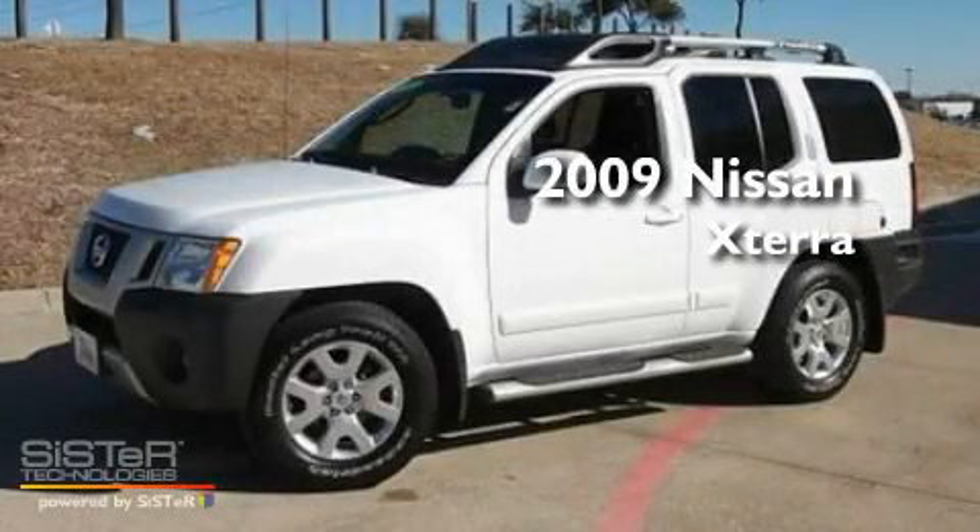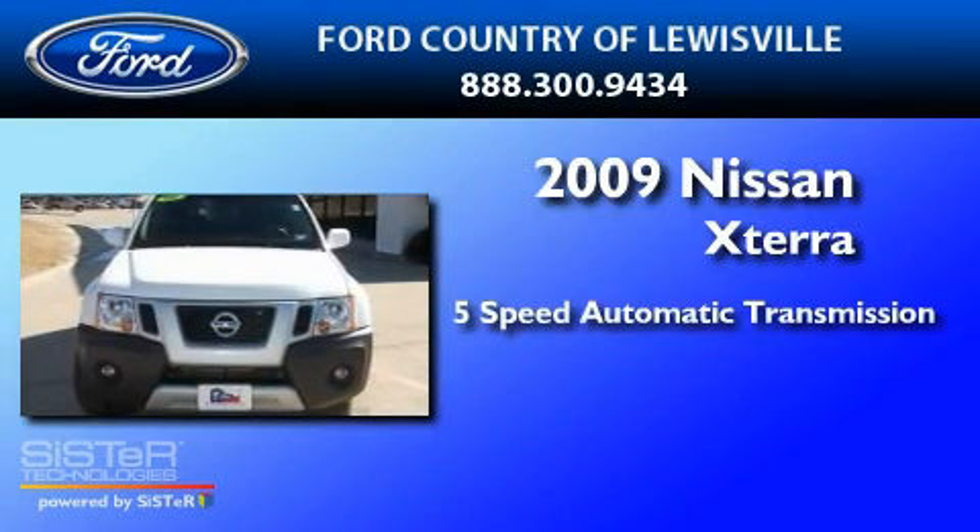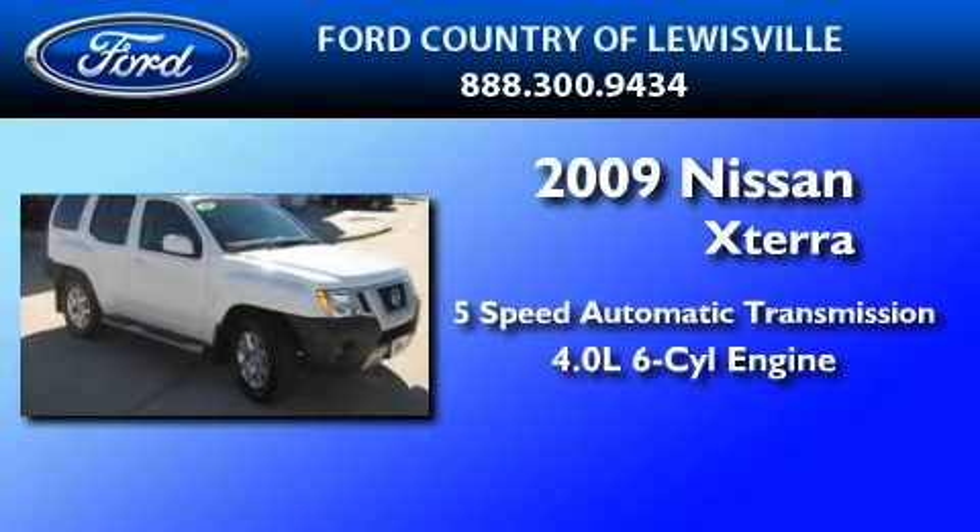This is a 2009 Nissan XTERRA. This SUV has a 5-speed automatic transmission and a 4.0-liter V6.